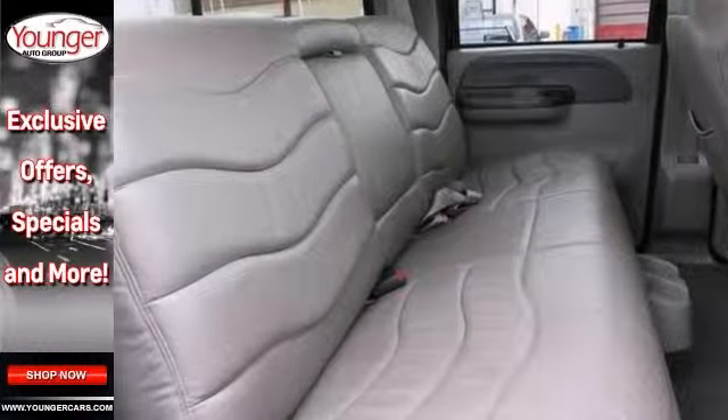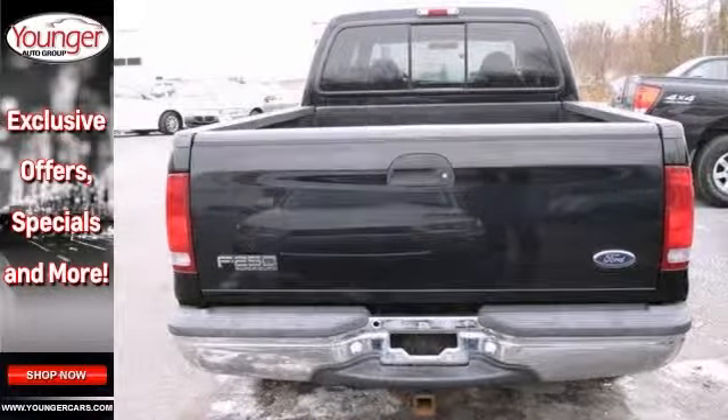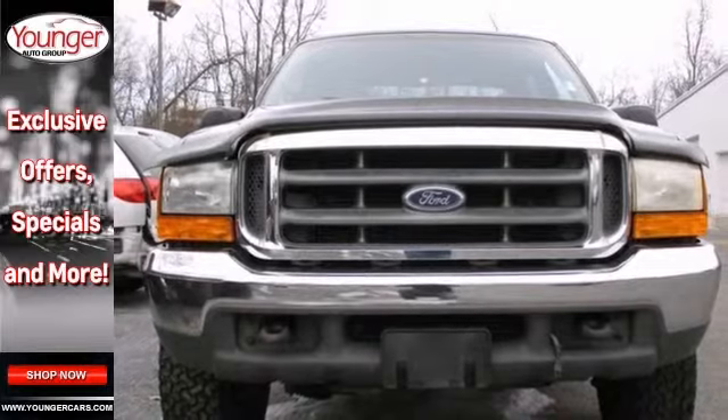It comes with a 7.3-liter Power Stroke engine, 4-wheel drive, and front tow hooks. Plus you'll get a multi-function steering wheel and tinted glass.